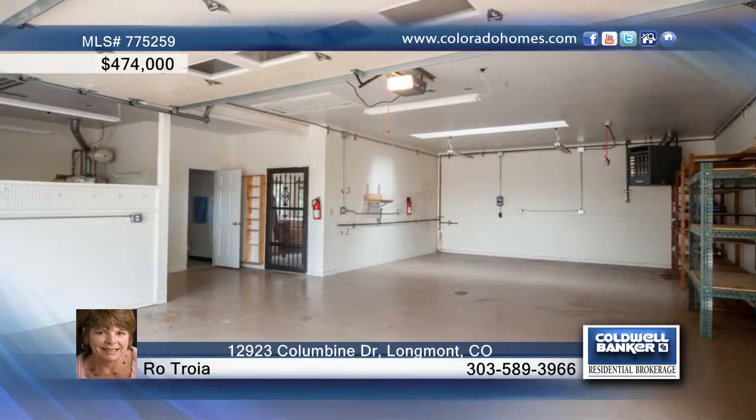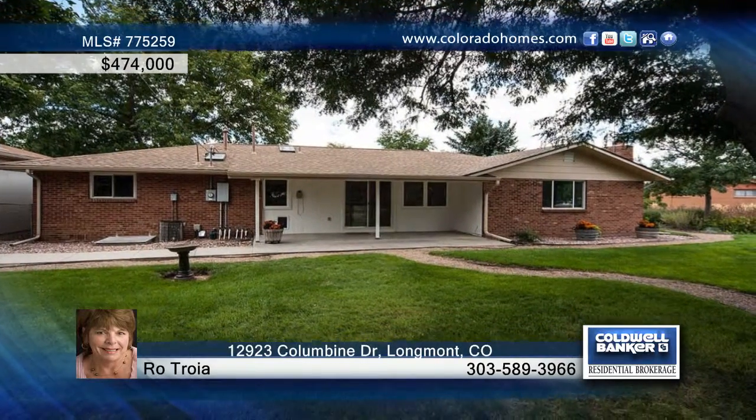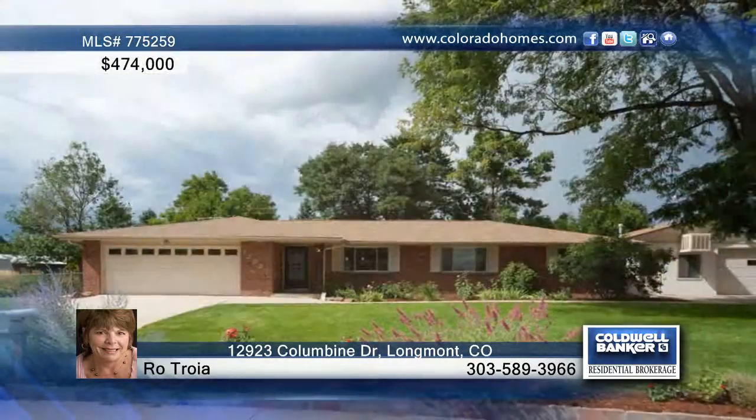The family room showcases a brilliant stone fireplace. See all the other features when you see this home with Ro Troia.